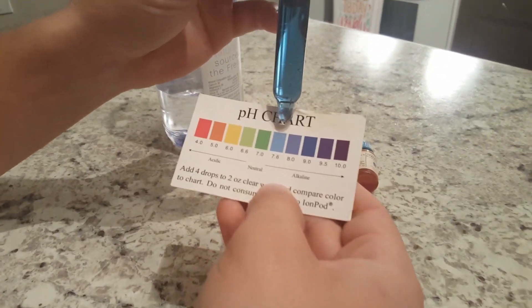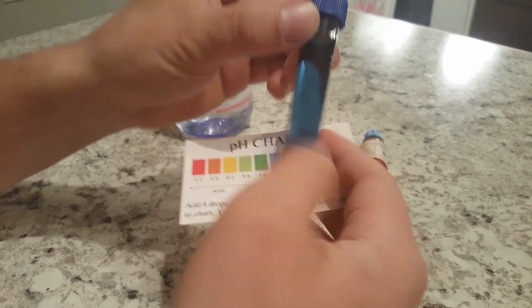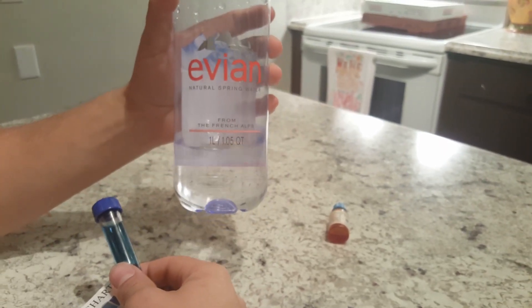I'd give that a 7.6, so actually more alkaline than it's claiming. We will give this a thumbs up.